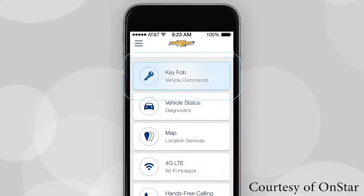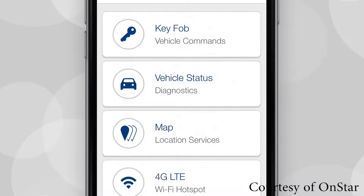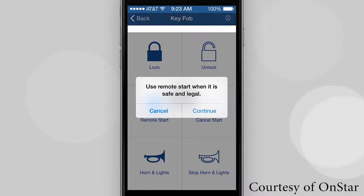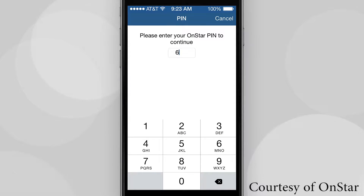Number 4: The OnStar Remote Link app. The OnStar Remote Link mobile app allows you to control many of your vehicle's features from your mobile device. You can remotely start your vehicle, lock and unlock your doors, or manage your 4G LTE connection.